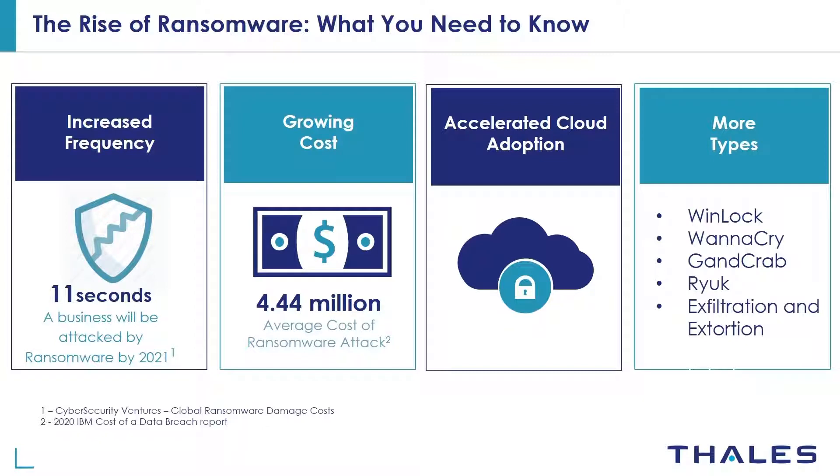Here's a list of common types of ransomware attacks, with data exfiltration being the latest. Whether your data resides in your data center or in the cloud, it's vulnerable to ransomware and malware attacks. This is happening all around us and all that data is being exposed. I'm going to show you one type of exposure — once I have access to the file system, I'll show you what I can do by simply compromising a single application.